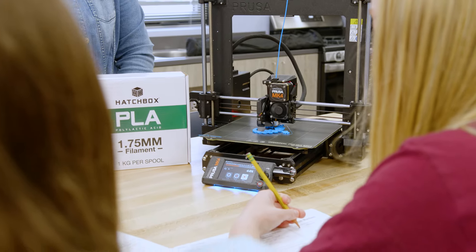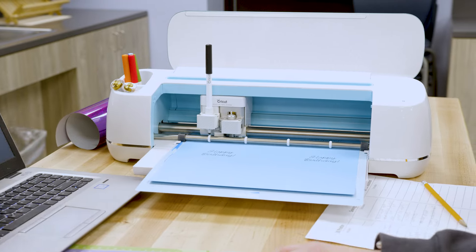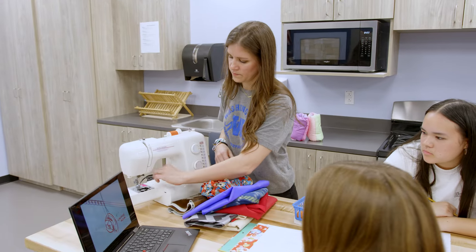In this class we have a 3D printer that students have access to. They have a Cricut and we have a lot of sewing machines that they're able to use. These technology offerings will help them develop their product and bring it to life.